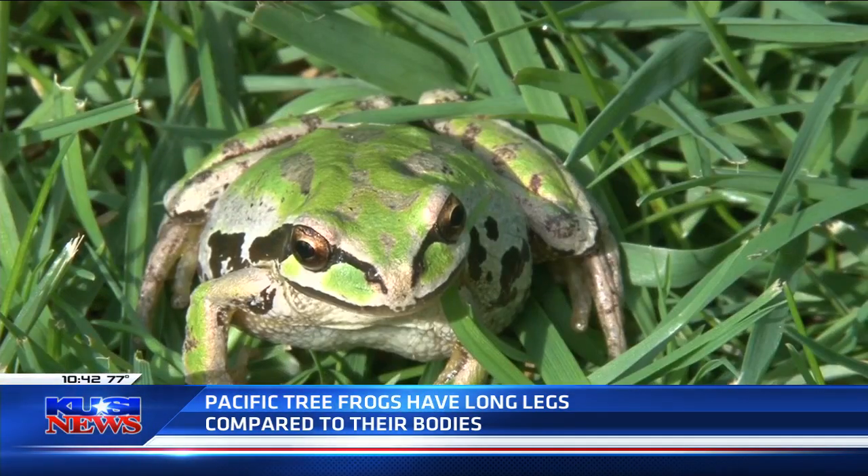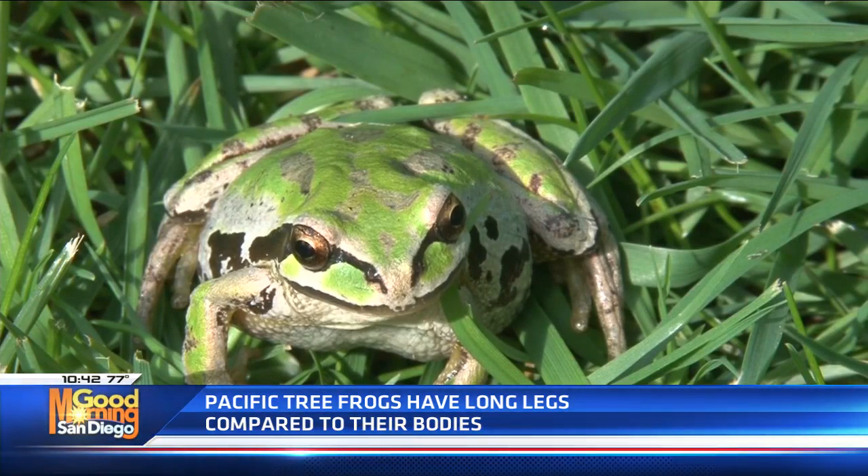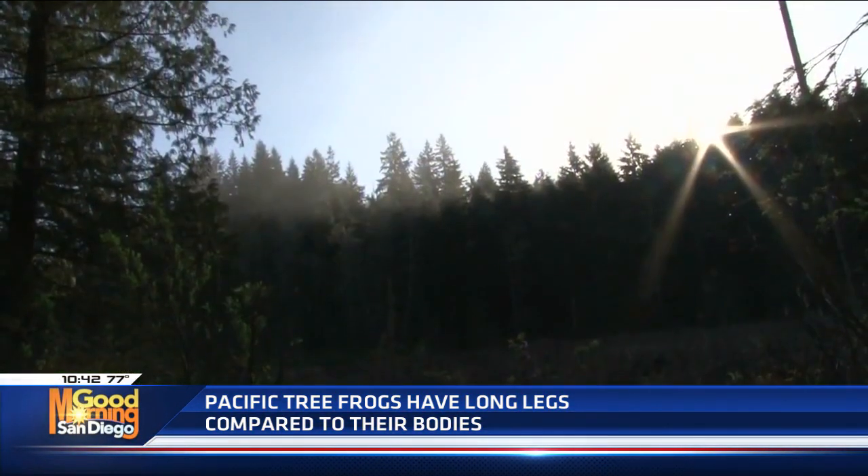So if you can go outside and listen, you're bound to start hearing these animals. It's a very distinct frog sound. That sound is coming from the Pacific Tree Frogs, and we just saw some images and some video of these frogs.